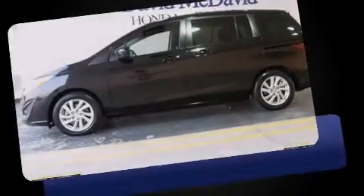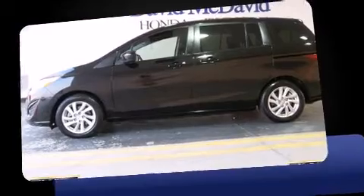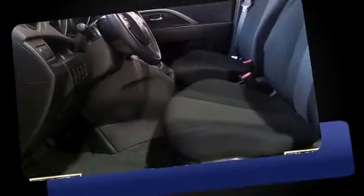Familiarize yourself with the 2012 Mazda 5. Under the hood, you'll find a 4-cylinder engine with more than 150 horsepower.